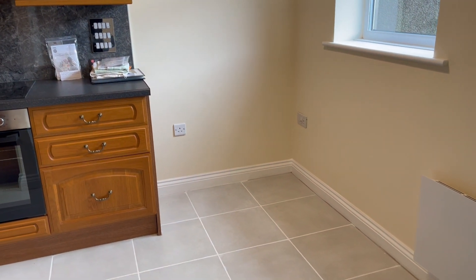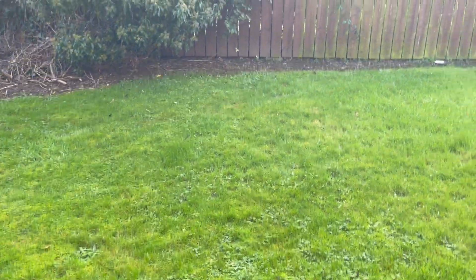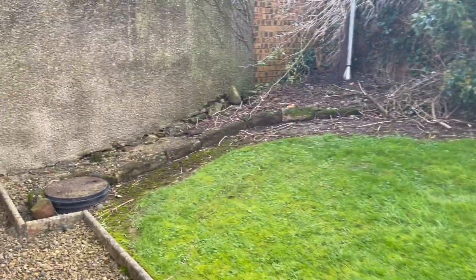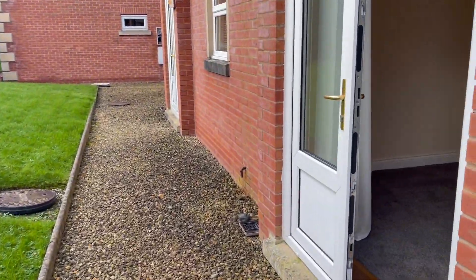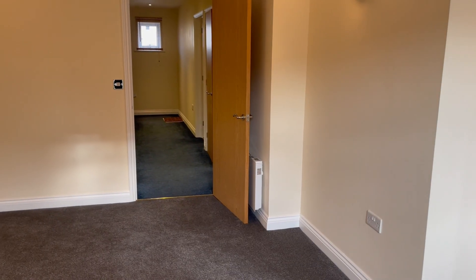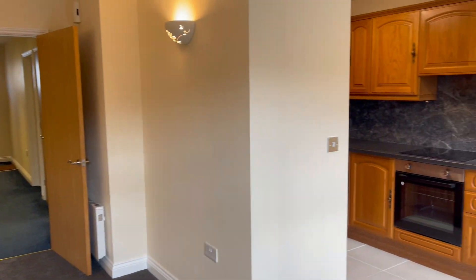Out the back through the double doors, all kept up as part of the service charge paid by the landlord — there's a nice little lawn area. If you wanted to sit out and get some rays on an evening, this would be a perfect place to do it. So that's 10 Howard Court — a really nice one bedroom ground floor apartment with dedicated parking, ready for occupation now. If you're interested, call Hunters.